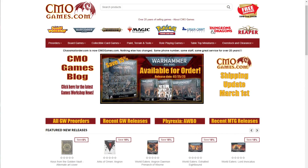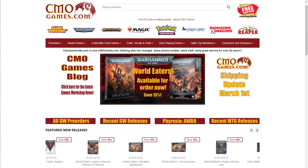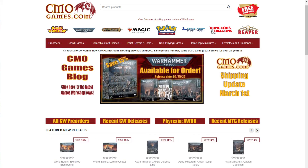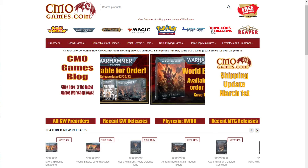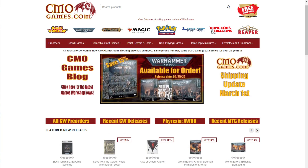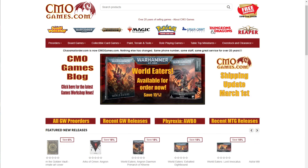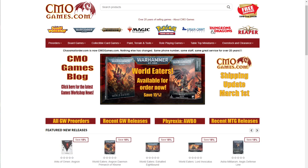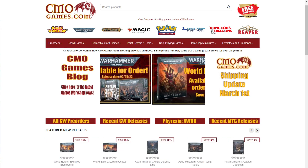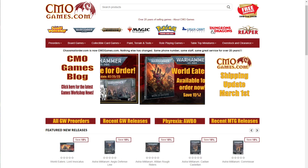CMO Games has been selling Games Workshop products online for over 20 years. They carry the full line of Games Workshop products, including Warhammer 40,000, Age of Sigmar, Necromunda, Blood Bowl, Paint Tools, and more. Almost all Games Workshop products are priced at 15% off MSRP. CMO Games takes pre-orders for most Games Workshop products released at their earliest date possible — 12:01 AM on Saturday they go live — and most pre-orders are also priced at 15% off MSRP. CMO Games offers free shipping in the US 48 with an order of $50 or more. Their customer service is top-notch and they ship most orders within 24 hours. Visit CMOGames.com using the affiliate link in the description and let them know you heard about CMO Games from Warhammer Man.